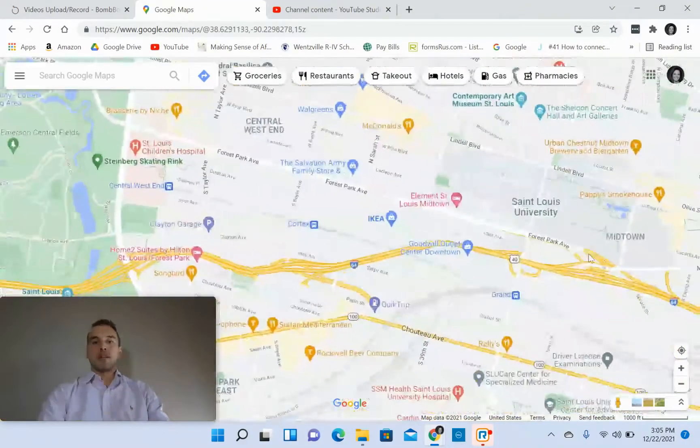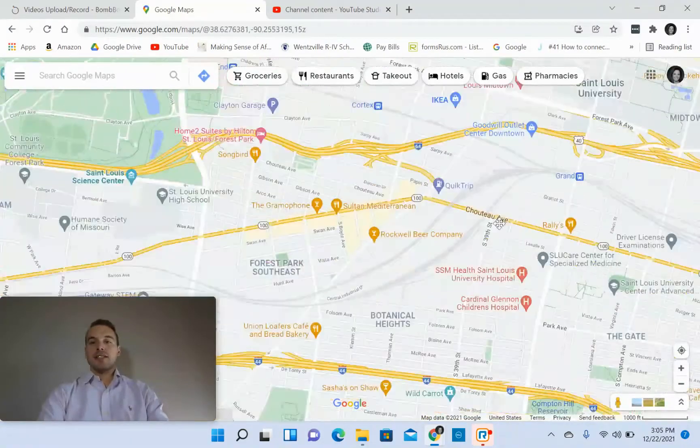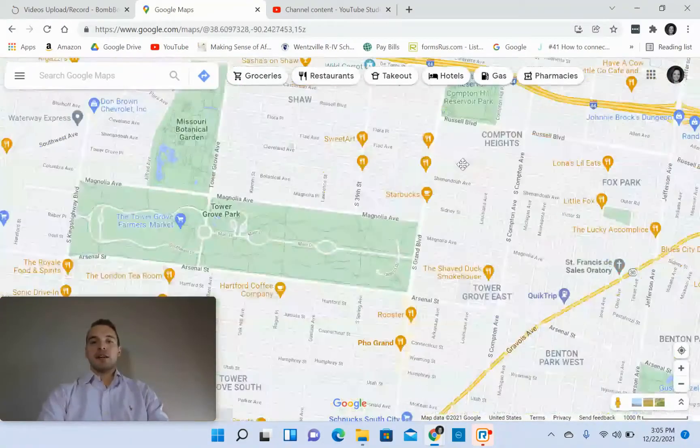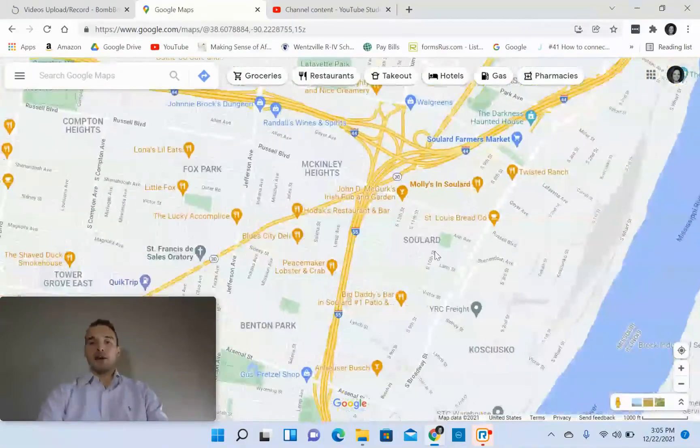Also nearby is Forest Park, which is bigger than Central Park in New York City. And right next door to Tower Grove Park as well. But making our way back over to Soulard.